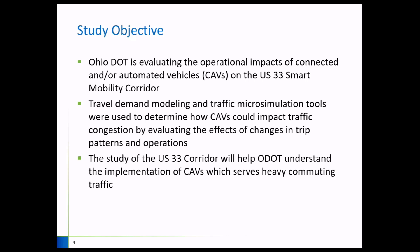We used travel demand modeling tools — TDM — and microsimulation tools from PTV Group to see how CAV penetration rates would impact changes in trip patterns and operations on the corridors we are evaluating.